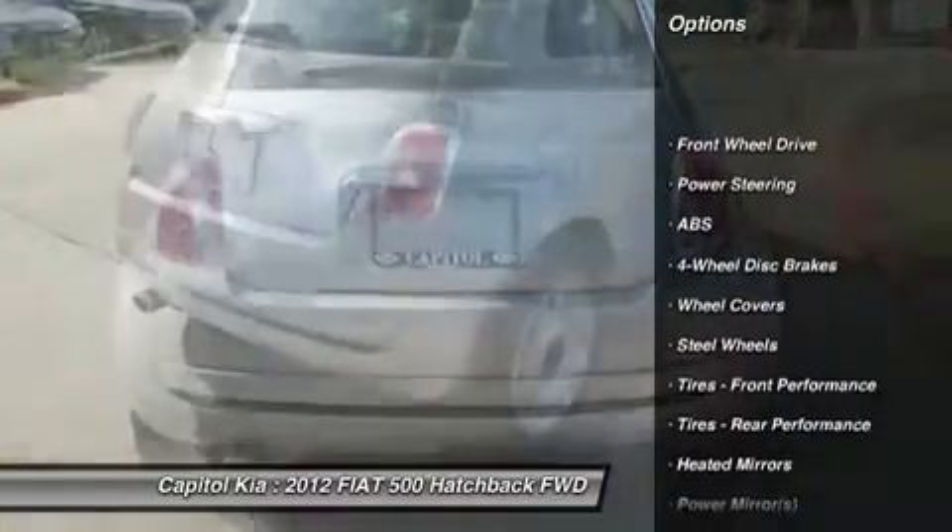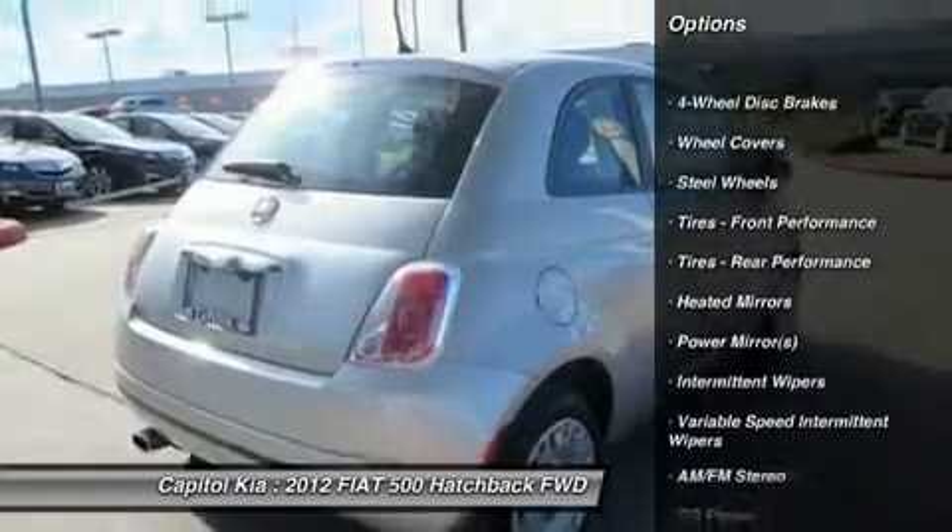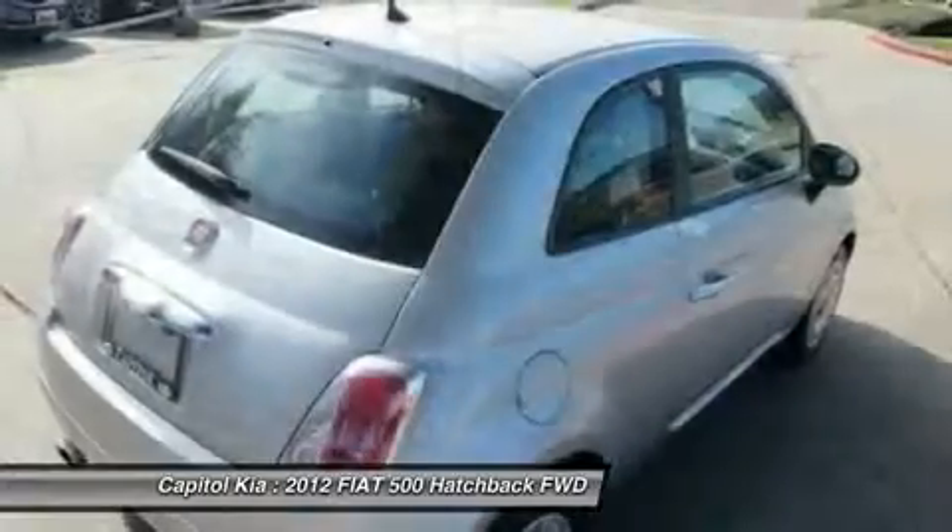This 2012 Fiat 500 has great acceleration and wonderful styling without sacrificing exceptional fuel economy.